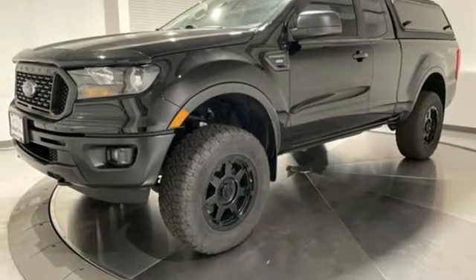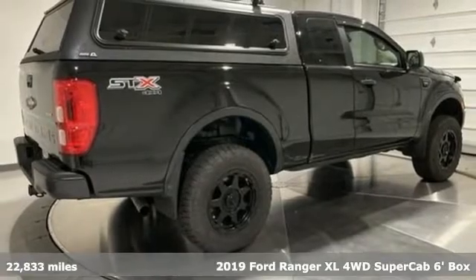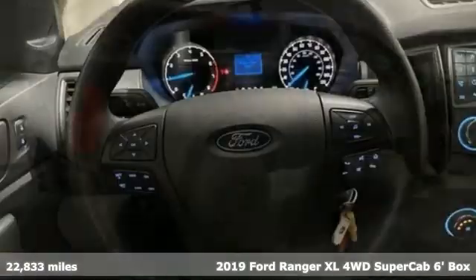It's a 2019 Ford Ranger. Cruise through streams, hit dunes, and climb rocks in this capable pickup.